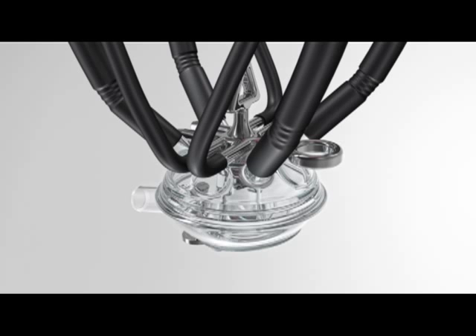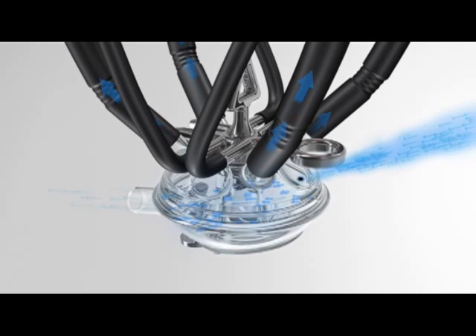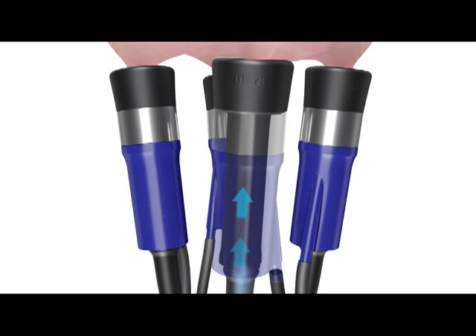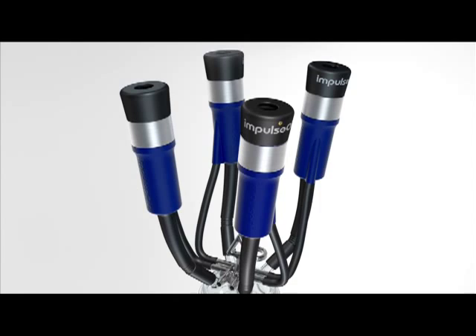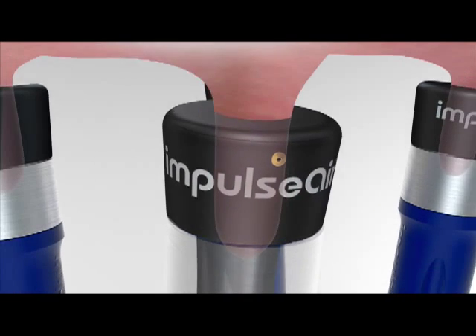There is a fundamental problem with conventional milking systems: air enters the system through the claw. When the liner opens and closes, it creates pressure fluctuations that cause the milk to splash back to the teat end. This is why cows' teats are wet after milking. This spreads pathogens, slows down milk removal, agitates the milk, and is uncomfortable for the cow. With Impulse Air, air is now introduced into the system through the liner mouthpiece above the milk, giving an even vacuum gradient through the system and stopping splashback.